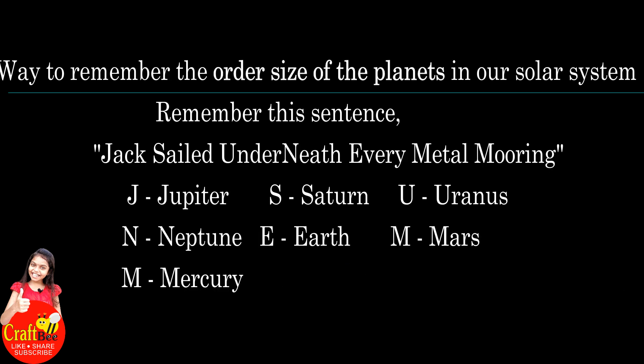Way to remember the order of the planets in our solar system. Remember this sentence: Jack sailed underneath neat every metal Mercury.